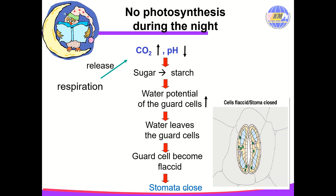But during nighttime, the concentration of carbon dioxide increases because no photosynthesis occurs at night, and the process of respiration releases carbon dioxide. So the pH of the guard cells decreases. The low pH stimulates the conversion of sugar into starch. Starch is insoluble in water, causing the water potential of the guard cells to increase. Water leaves the guard cells by osmosis, the guard cells become flaccid, and stomata close.